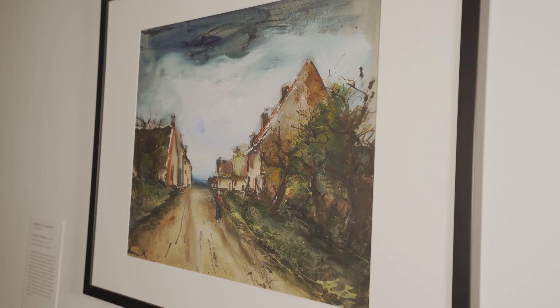But because watercolors are so sensitive to light, we've been showing them on a rotating basis — we never show them all together. So what I wanted to do here was really show some of the best ones, American and European, and then we can really get a sense of what a great collector he was in this medium.